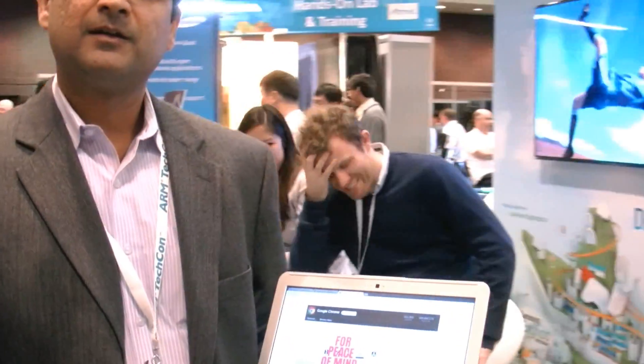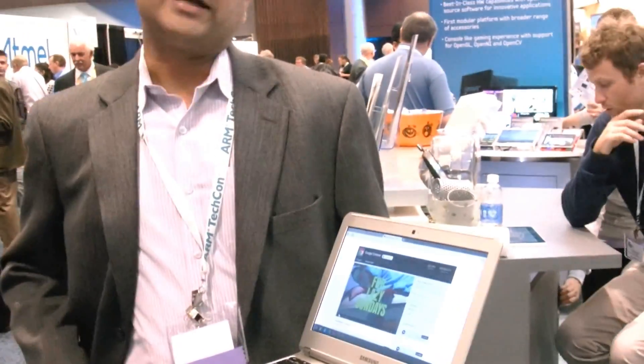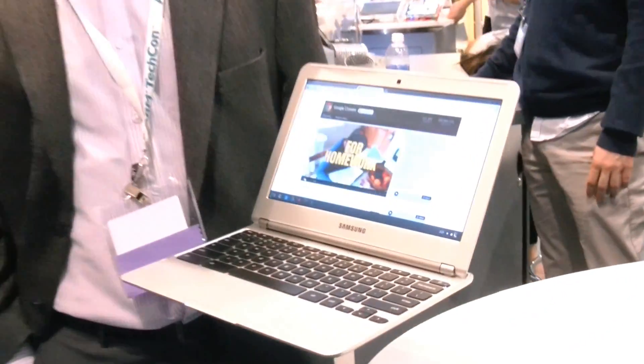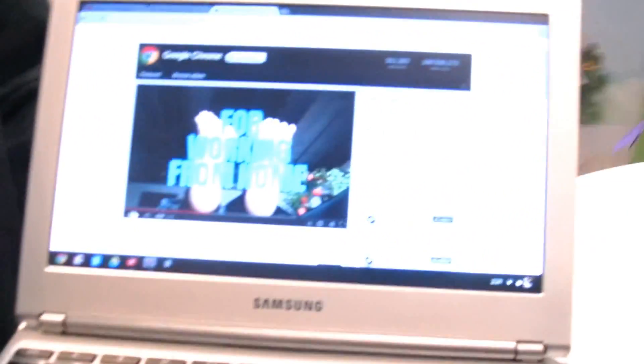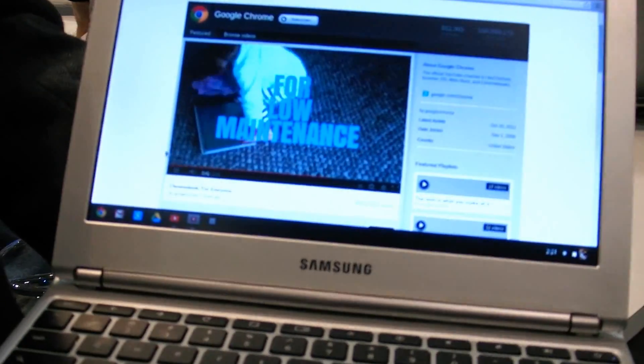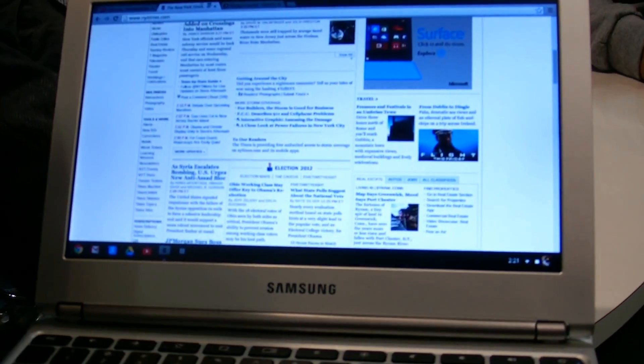We're here at the Samsung booth where Samsung is launching this device — it's actually a Google Chromebook. Google has launched this with Samsung, and it uses the Exynos 5 Dual SOC. This is the first mass market ARM-powered laptop, shipping with the Exynos 5 Dual, which is based on Cortex-A15 and Mali Graphics T604.